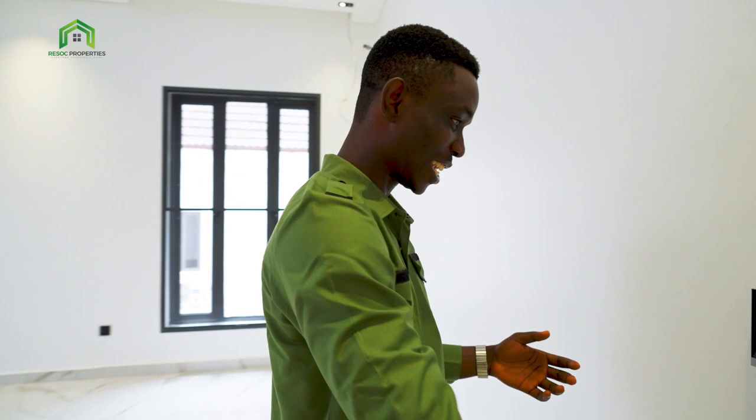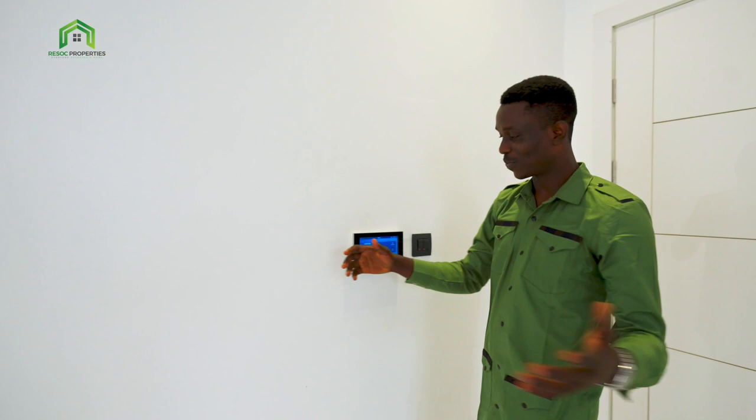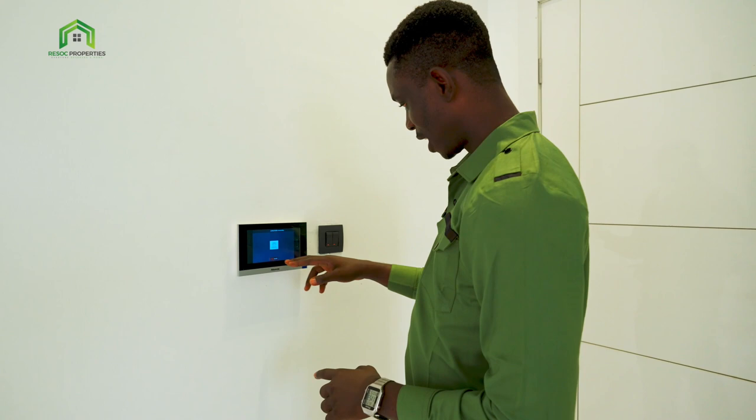Hey guys, come on in. I was just checking my messages on these devices — like I told you, it's a fully automated room. I can call the other rooms in this house. See — living room connecting. And I can check and send messages. So it's fully automated — you've got this device in all of the rooms, so within the house you don't need to use your cell phone.